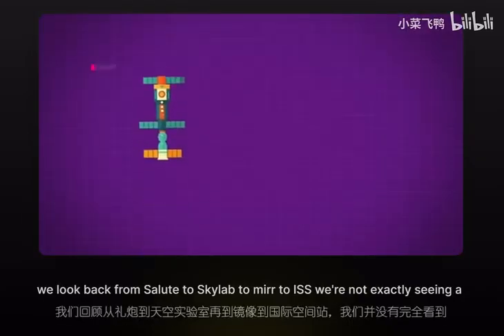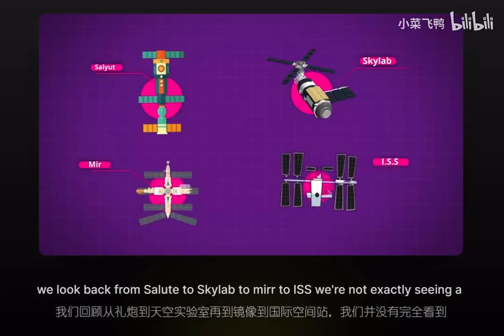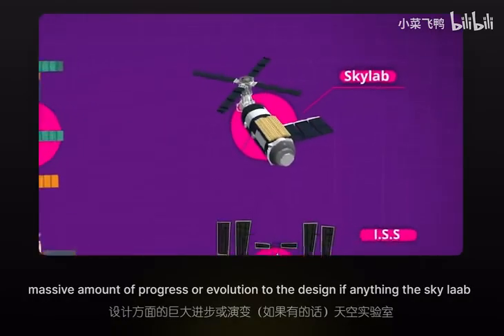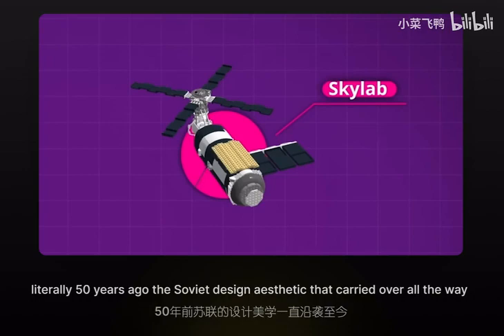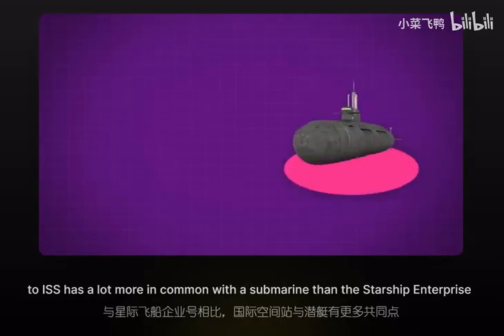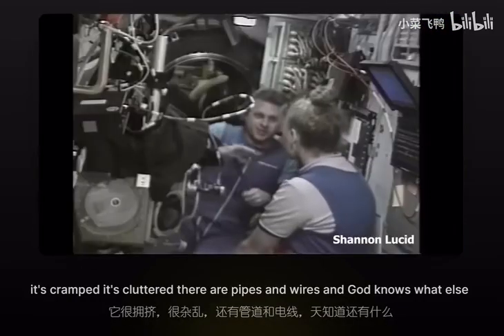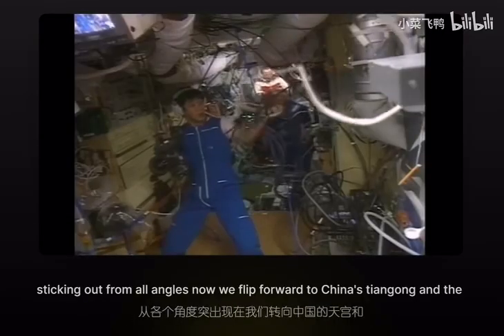If we look back from Salyut to Skylab to Mir to ISS, we're not seeing a massive amount of progress or evolution to the design. The Skylab really sticks out as being the nicest space station of the bunch, and that was literally 50 years ago. The Soviet design aesthetic that carried over all the way to the ISS has a lot more in common with a submarine than the Starship Enterprise — it's cramped, it's cluttered, with pipes and wires and god knows what else sticking out from all angles.